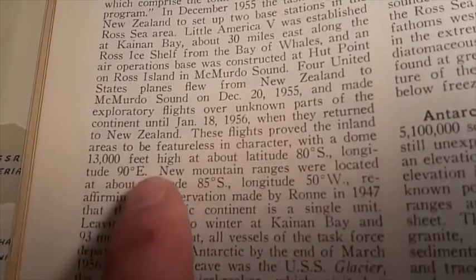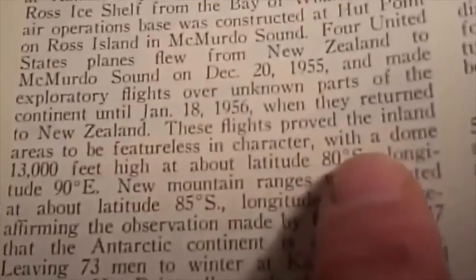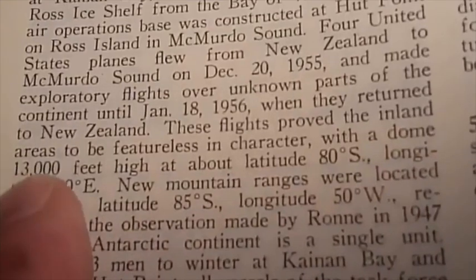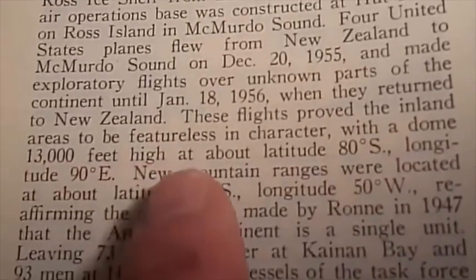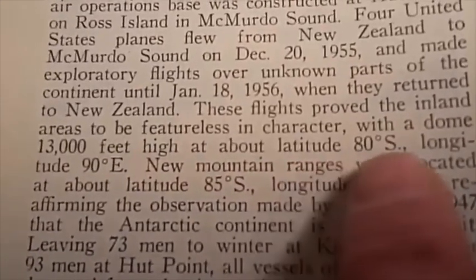Take a really, really close look at that. Now I'm going to zoom it in for you. When they returned to New Zealand, these flights proved the inland areas to be featureless in character with a dome 13,000 feet high at about latitude 80 degrees south, longitude 90 degrees east.